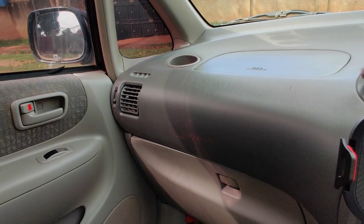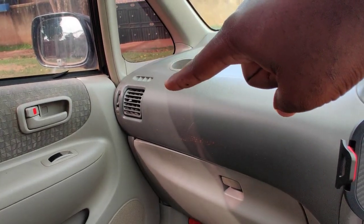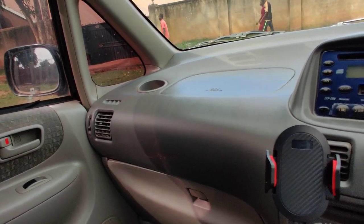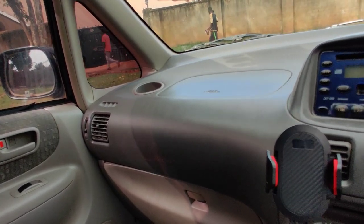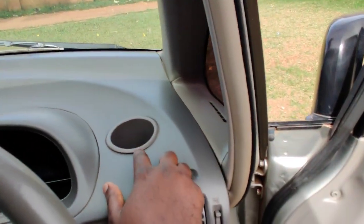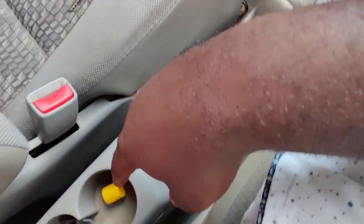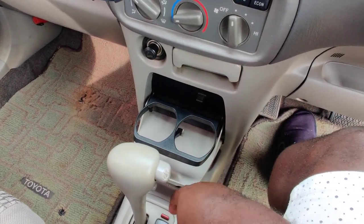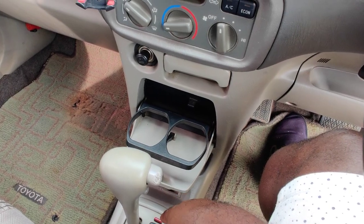The climate control on the passenger side is right there too. The other thing I would like to mention about this car is that it has a ton of storage. We'll start with the cup holders — one, two, three, four, five, six. Six cup holders! I think this is sufficient.